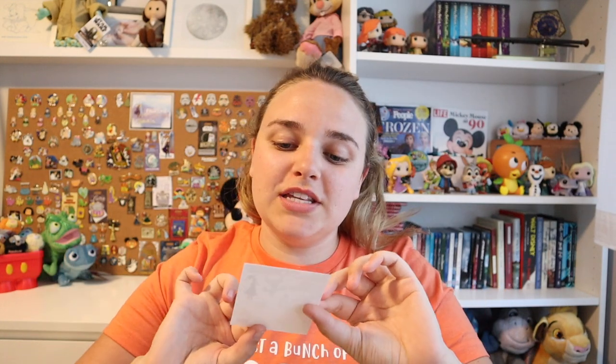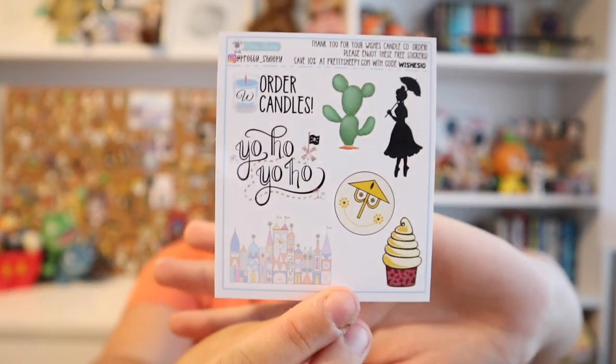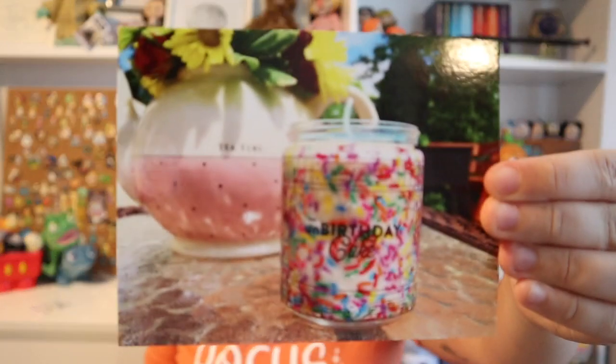Here is the box. When you open it, everything's all styrofoamed up. The first thing in here is this little sticker sheet, and this is from Pretty Sheepy. She has a sticker shop on Etsy — she makes really cute Disney-inspired stickers for planners and stuff. They're just really cute and I love her stuff. You get a little freebie!